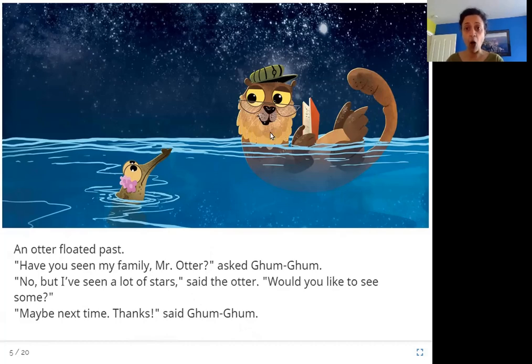Here is an otter — an animal that lives near water, either a river or the sea. This is a river otter and he is floating on his back, just hanging out and reading his book. Gum Gum asked him if he had seen her family. The otter said no, but offered to show her the stars. It looks like it's dark with lots of stars in the sky. Gum Gum is worried about her family, so she says next time, thanks, and keeps swimming.